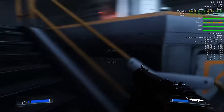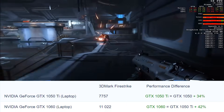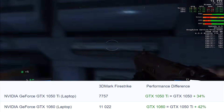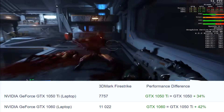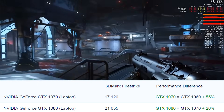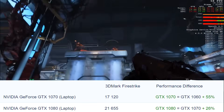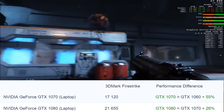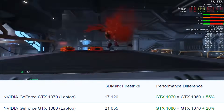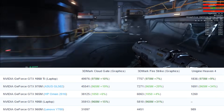Now for the performance comparison of the Pascal models. Comparing the GTX 1050 Ti with the normal 1050, we see a 34% boost in performance, while the GTX 1060 provides 42% more than the Ti. From the GTX 1070 we see a 55% performance difference over the 1060, while the title of king of the hill goes to the GTX 1080, which scored 21,655 on the 3DMark Firestrike performance test and did 26% better than the 1070.